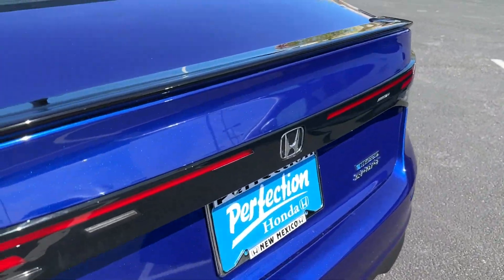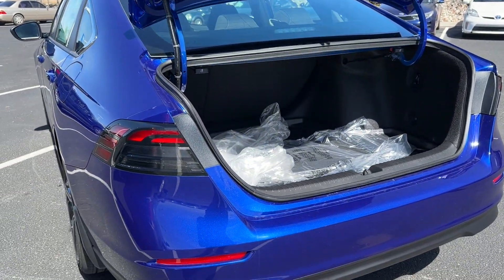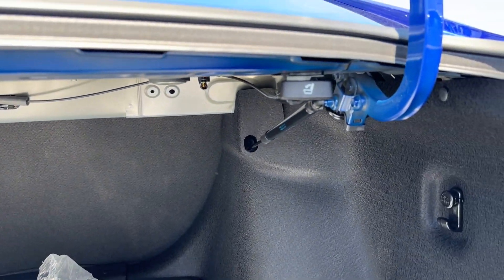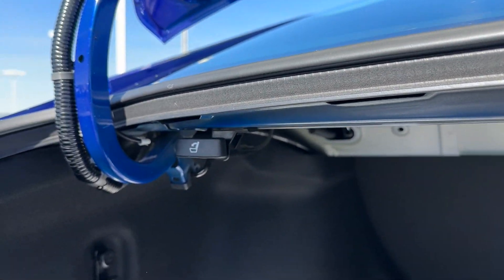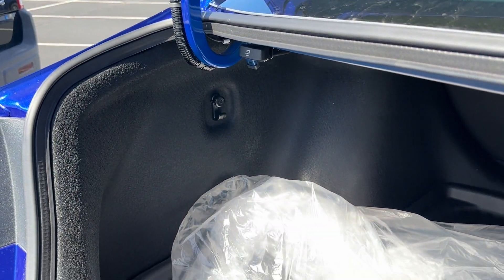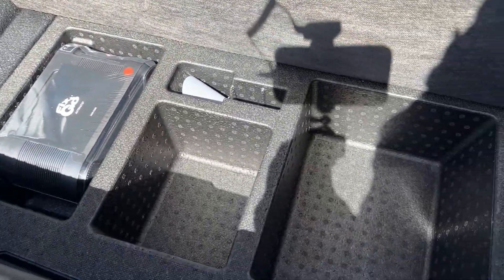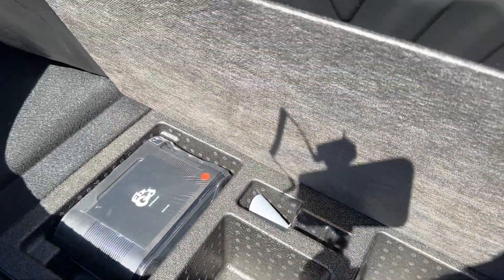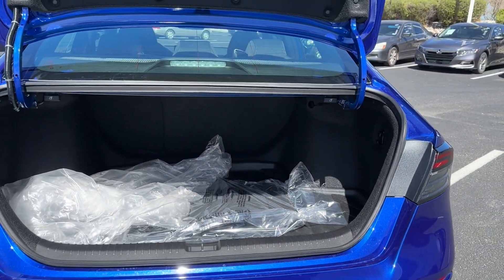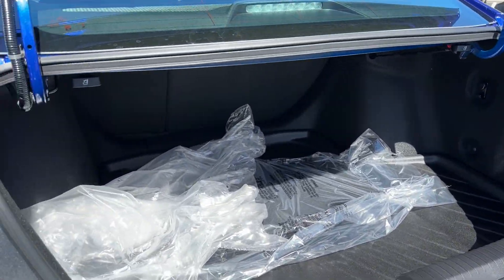The trunk opens all the way on its own thanks to the strut. The seats do fold down 60/40 — there's a handle on each side. One thing about the hybrid is you don't get a spare tire; under the floor you get a flat-fix kit and some additional storage. If you want a spare tire, you have to get an LX or EX. The trunk is still pretty spacious — you can fit a lot in there.